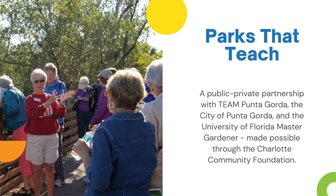Parks That Teach is a corridor of the city's pathways. It is also a public-private partnership with Team Punta Gorda, the City of Punta Gorda, and the University of Florida Master Gardener, made possible by a grant provided by the Charlotte Community Foundation.